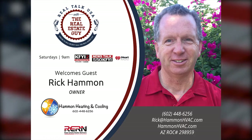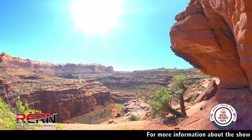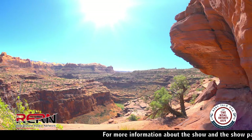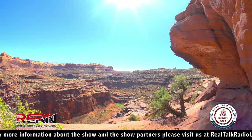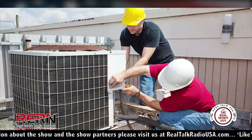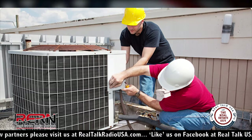Rick, when should we tune up our systems and what should we expect from that tune-up? The best time to tune them up is truly before summer comes — you do it in April or May for the summer tune-up. Then for wintertime, you do it in October, November, or beginning of December for your winter tune-up. When you get a tune-up, you should expect at least 45 minutes to an hour per system.